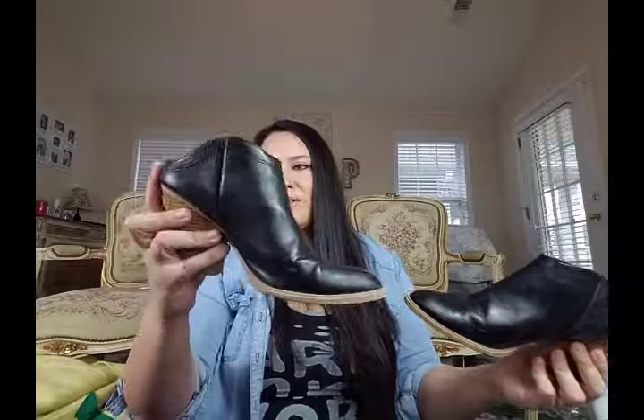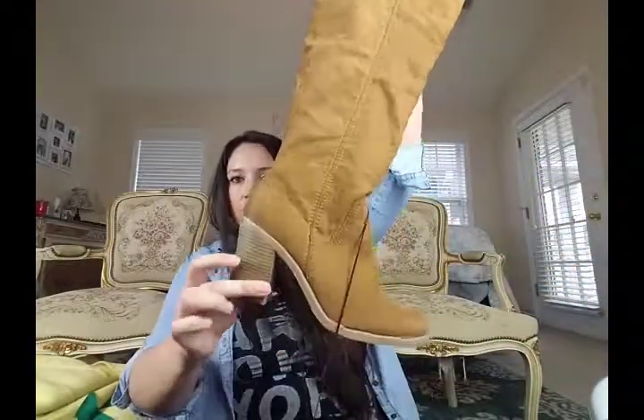And then these are a pair of Dolce Vita booties — I don't know what the style is called, let me know if you do. They're like a cross between an ankle bootie and a mule. They're size 8.5 and in great condition. And then I also picked up a pair of brand new Dolce Vita tall boots — suede with a chunky heel.